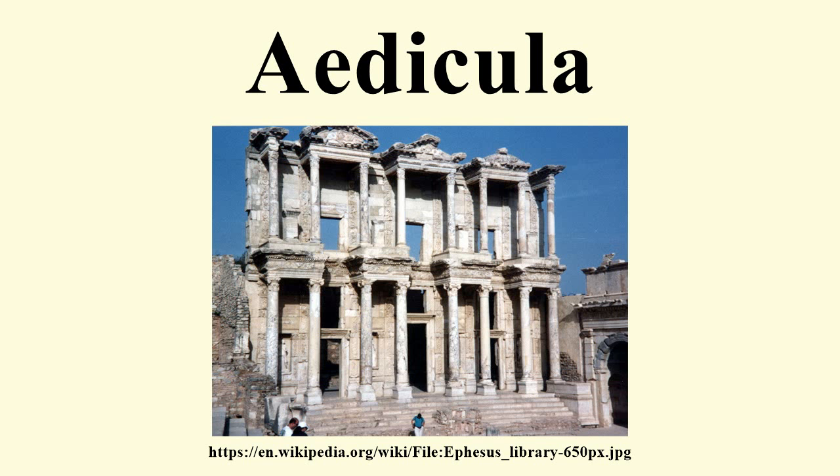In late Gothic settings, altarpieces and devotional images were customarily crowned with gables and canopies supported by clustered column piers. Echoing in small the architecture of Gothic churches, painted edicules frame figures from sacred history and initial letters of illuminated manuscripts.